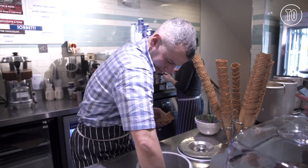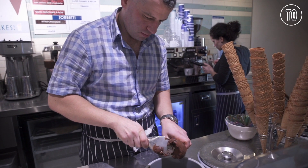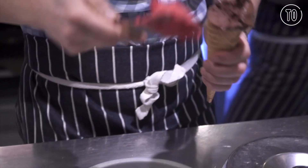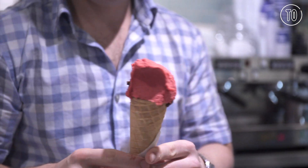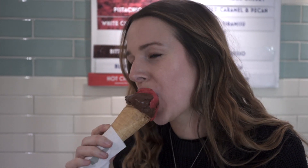We have some flavours which have become runaway successes over the years. We do gelato ricotta, which is marbled with sour cherry. We do a fresh mint stracciatella. We do chocolate sorbet, which is like biting into an amazing bar of bittersweet chocolate.